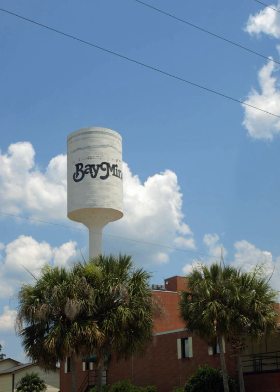Baymonet is part of the Daphne-Fairhope-Foley Micropolitan Statistical Area. As of the census of 2010, there were 8,040 people, 2,744 households, and 1,884 families residing in the city. The population density was 930 inhabitants per square mile. There were 3,586 housing units at an average density of 417 per square mile.